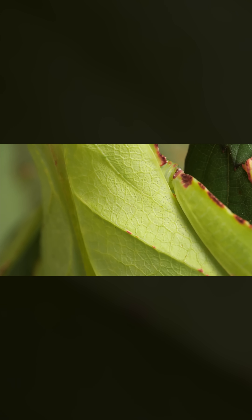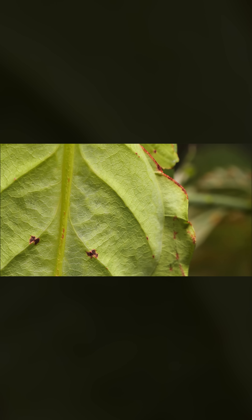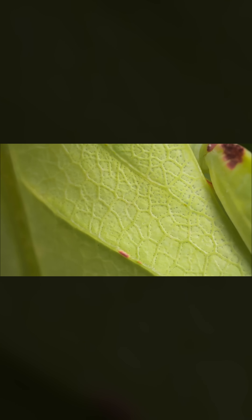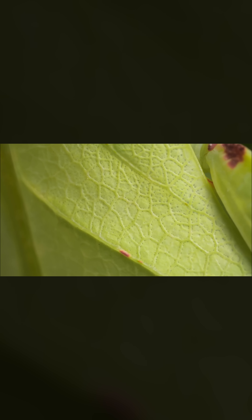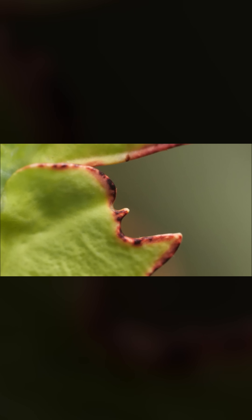The mimicry is masterful. Their bodies have intricate veins, just like a plant does. And on the edges, brown spots, like a crinkly, damaged leaf.